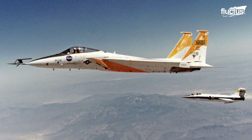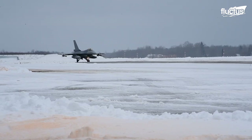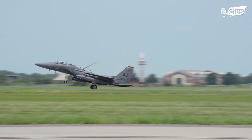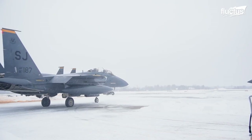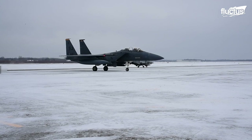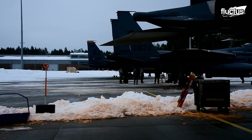Though the F-15A already had a tailhook, it was used only for emergencies. As such, McDonnell Douglas needed to create a more heavy-duty tailhook that could provide maximum stoppage with every landing. They also designed the wings of the F-15 to fold up at a 90-degree angle, roughly 15 feet from each tip. This would drastically reduce how much storage space the F-15 took up, something the Tomcat was notorious for.